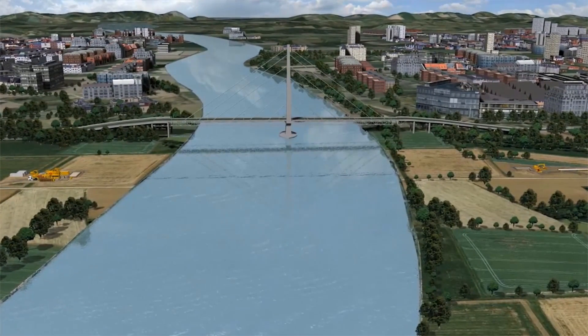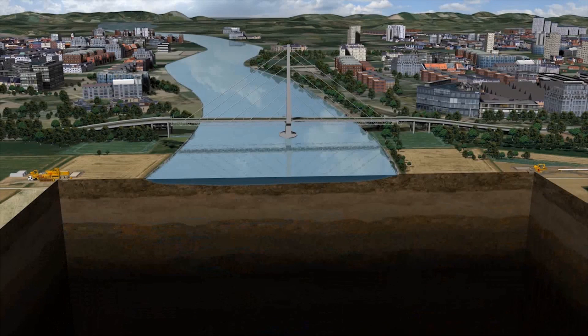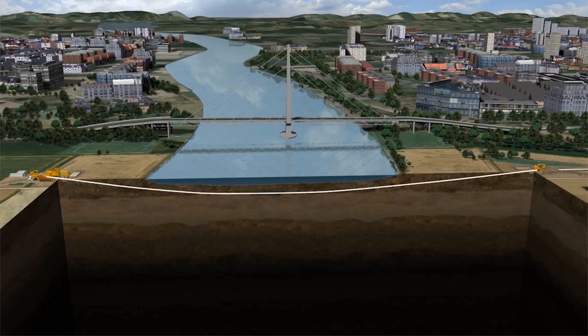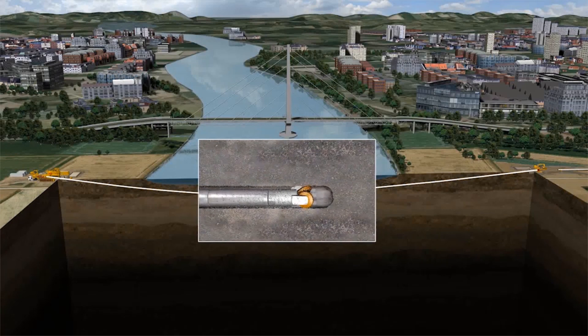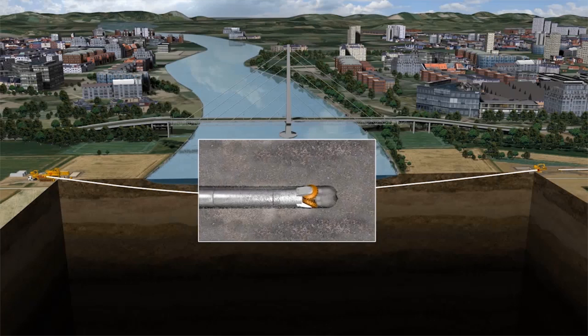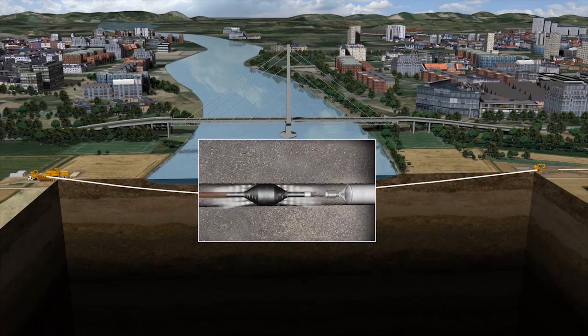The principal working method is easy to explain. From an entry point on one side of the crossing, a steerable drill is pushed through the ground to the exit point on the other side of the obstacle. The pilot bore is then enlarged in one or more reaming passes until the borehole has reached the desired diameter. In the final step, the prepared product pipe is pulled by the drill rig into the bentonite-filled hole and placed safely in the ground.